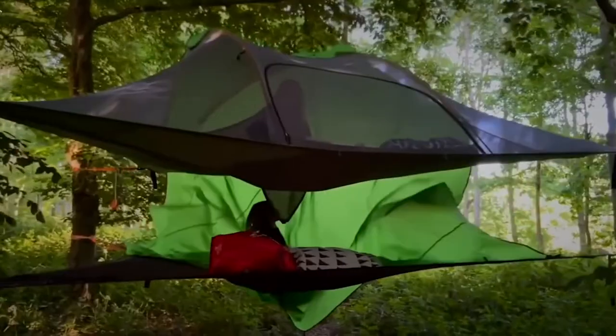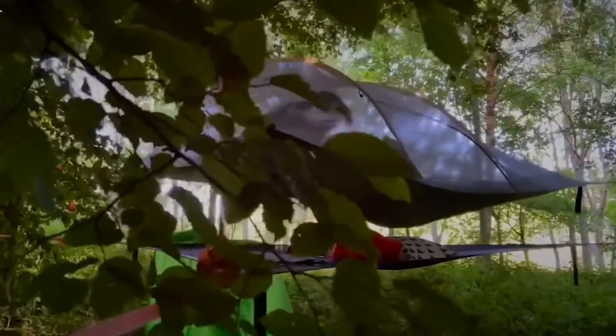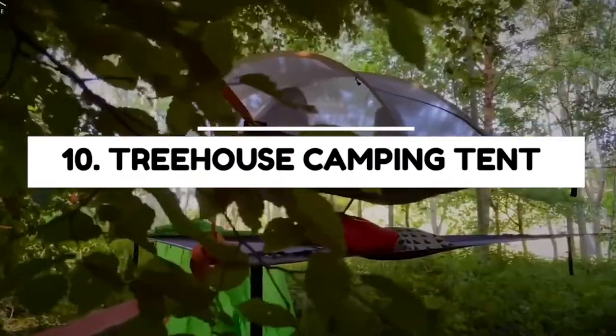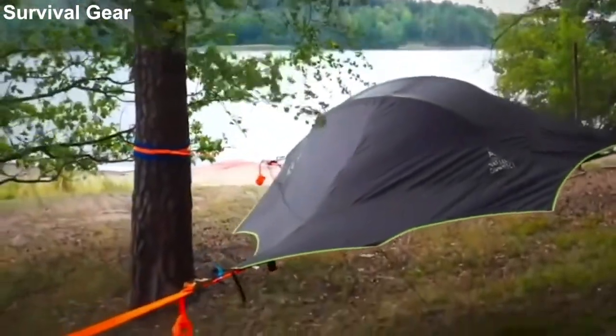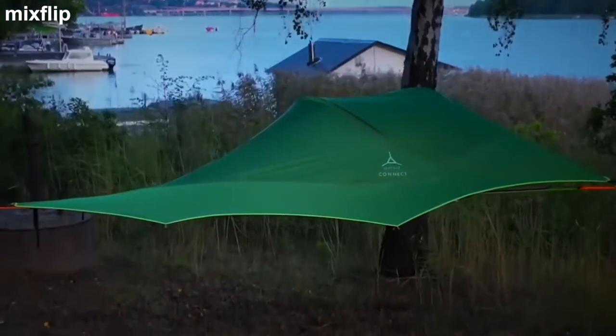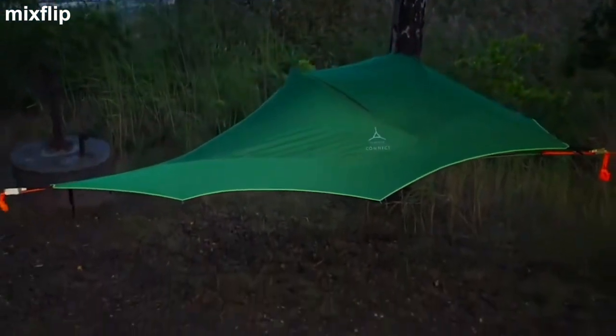In today's video we'll be talking about the top 10 best camping tents. Number 10: the Treehouse Camping Tent. The Treehouse camping tent is a collaborative design project where the designers wanted to create an environmentally friendly invention that is completely free from dangerous chemicals.